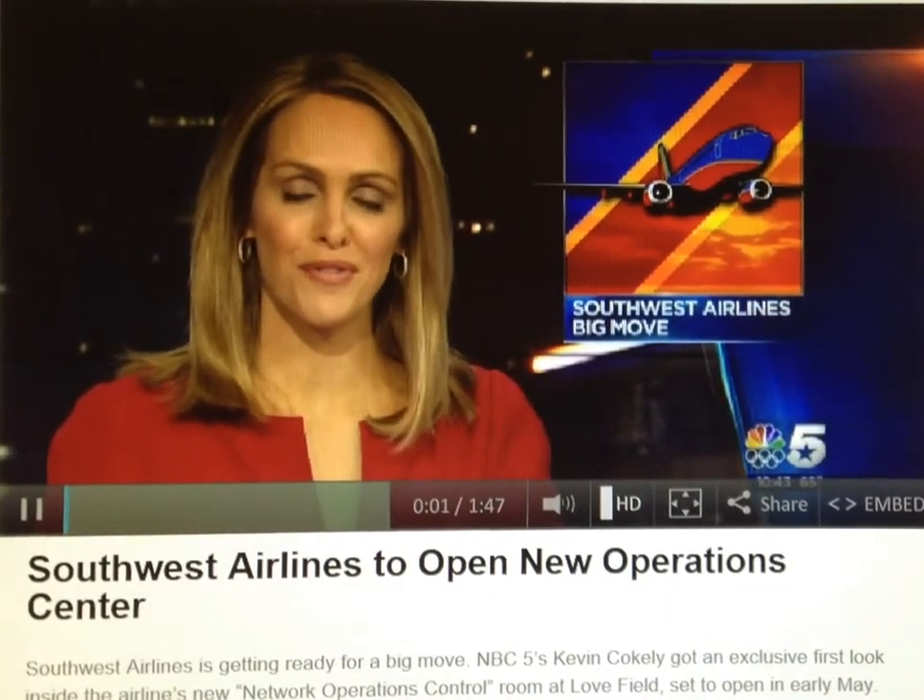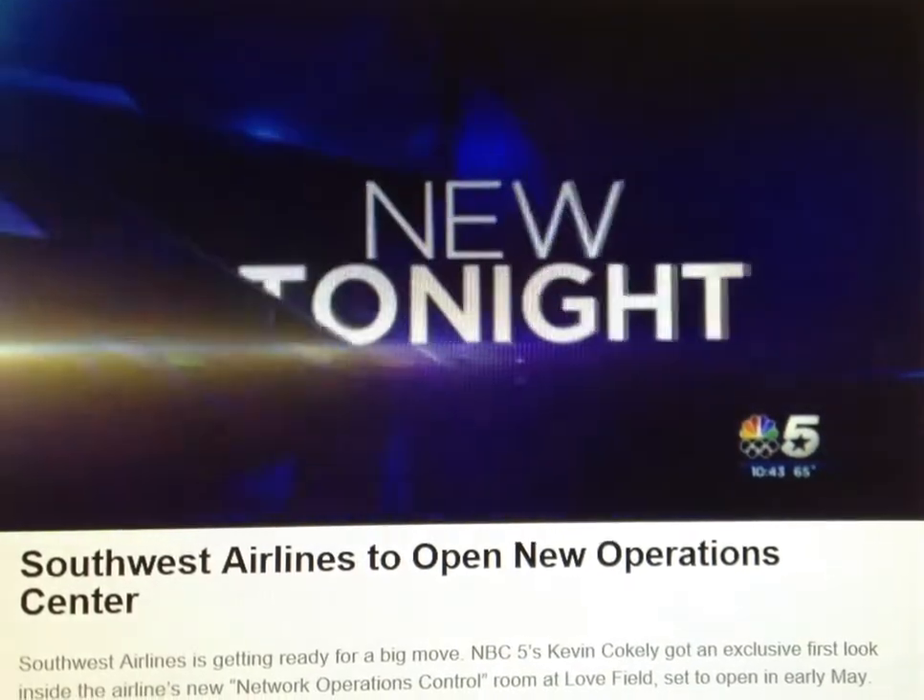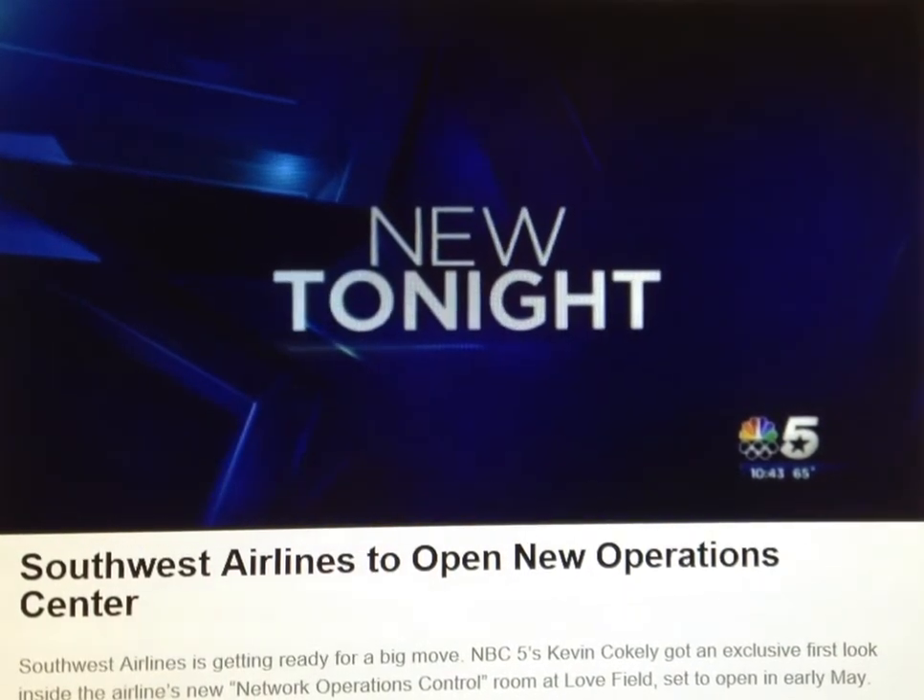An airline is getting ready for a big move. Flight dispatchers will begin working in the airline's new network operations control room in early May, and NBC5 got an exclusive first look inside.